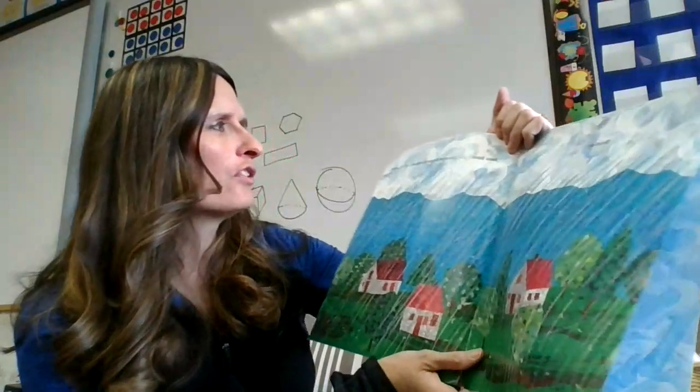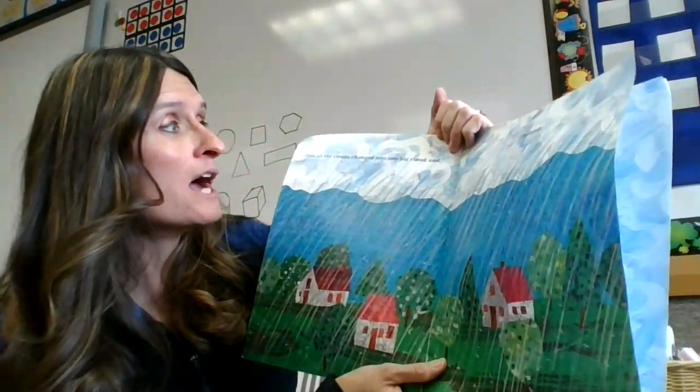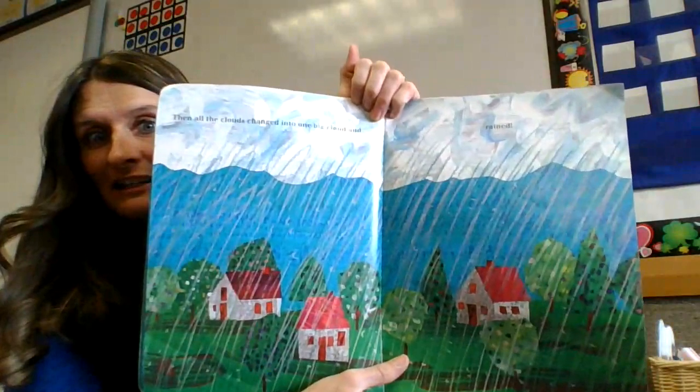Then all the clouds changed into one big cloud and rained. The end.